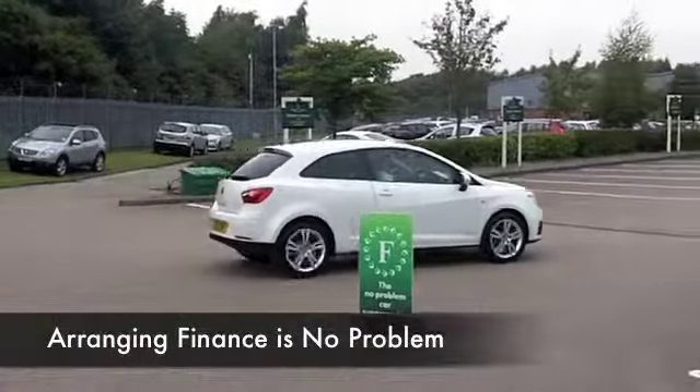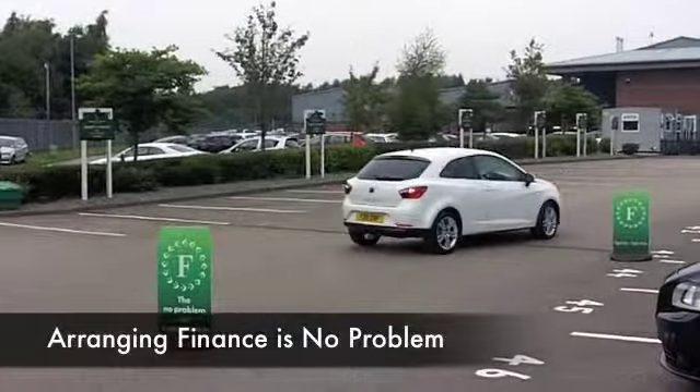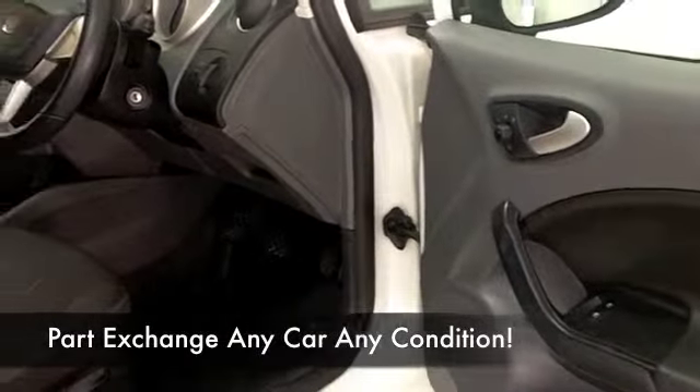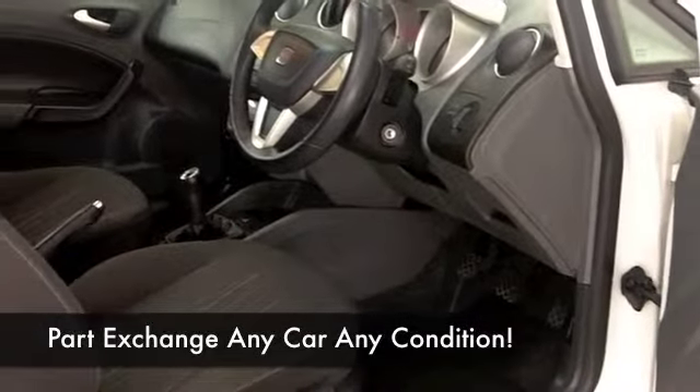And inside you're not going to be disappointed either — cloth interior with all the right ingredients like climate control, a decent sounding music system and electric windows, so it's all there for you.